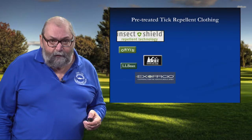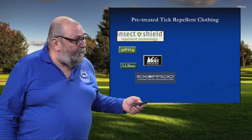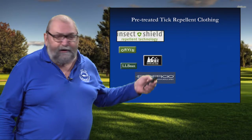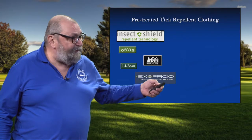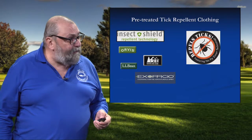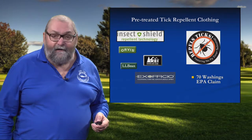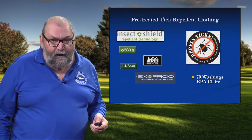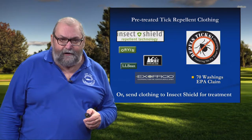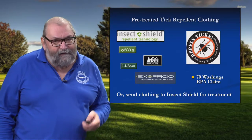You can also buy pre-treated clothing from a company called Insect Shield. They've been around for a number of years and invented this technology. You can buy insect repellent clothing under different brands like Orvis or L.L. Bean, but Insect Shield is in the private label business — so if you bought it from Ex Officio, it came from Insect Shield. There's also a fairly recent player in the market called No Fly Zone, with very similar technology. Both of these products are EPA registered and have activity through 70 washings — basically the life of the garment. The third way is you can send your clothing to Insect Shield; they will treat it and send it back with the 70-washings claim for a nominal fee of about $10 a garment.